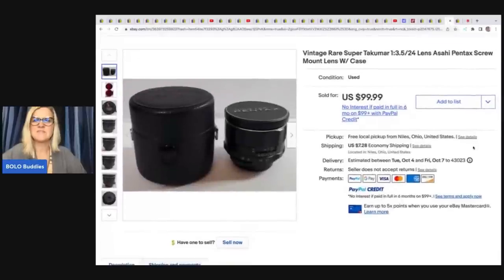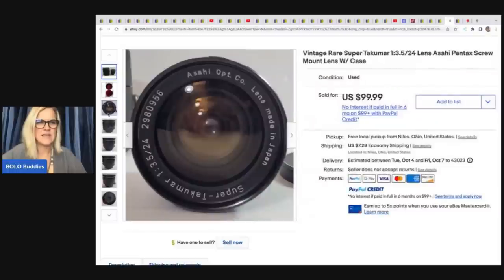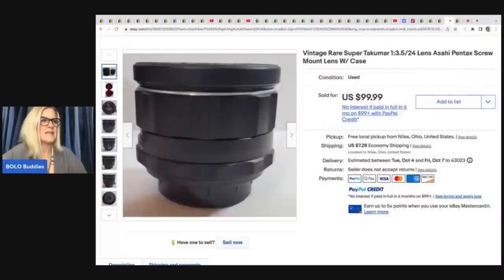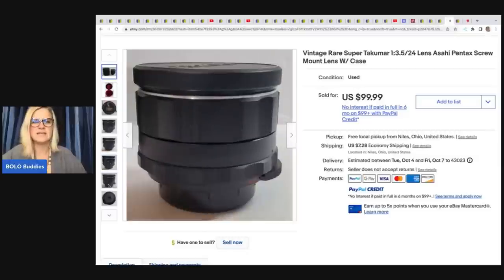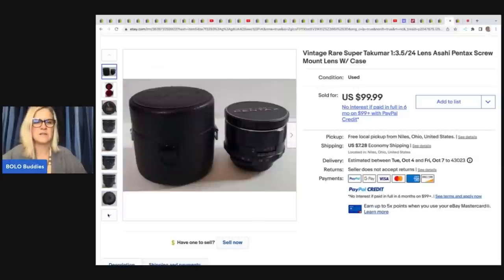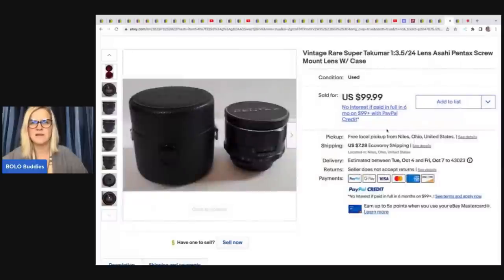Next, a vintage rare Super Takumar camera lens with a mount and case. He got it at a yard sale for $15 and sold it for $99.99 plus shipping. I'm guilty of passing by these because I just don't know anything about them. Let me know in the comments — do you sell cameras and camera parts, and if so, how have you done with it?